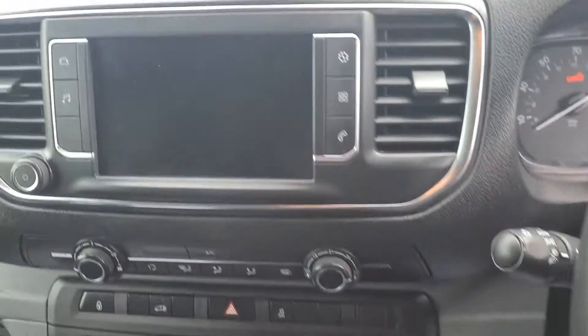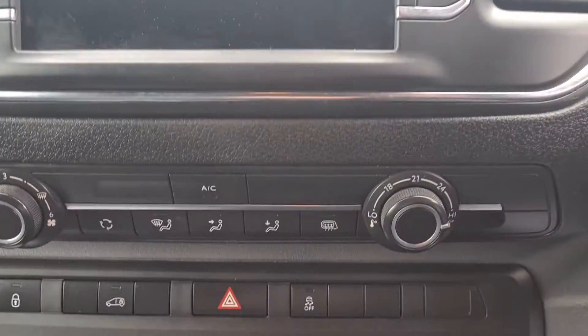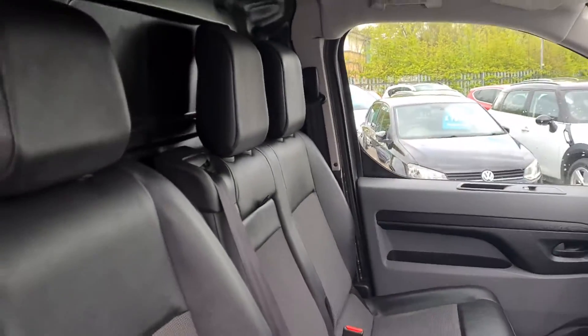Stereo controls just there, cruise control just there, there's touch screen media, air conditioning, six speed manual, and it's a Euro 6 vehicle with three seats.